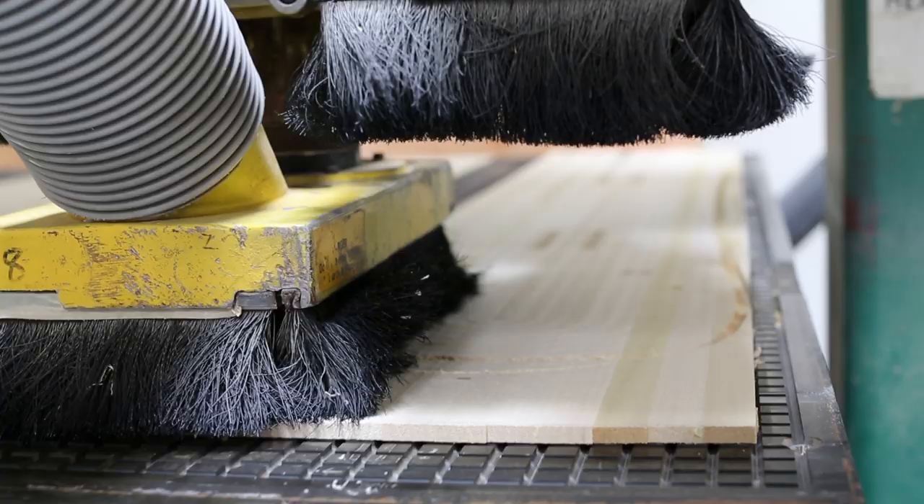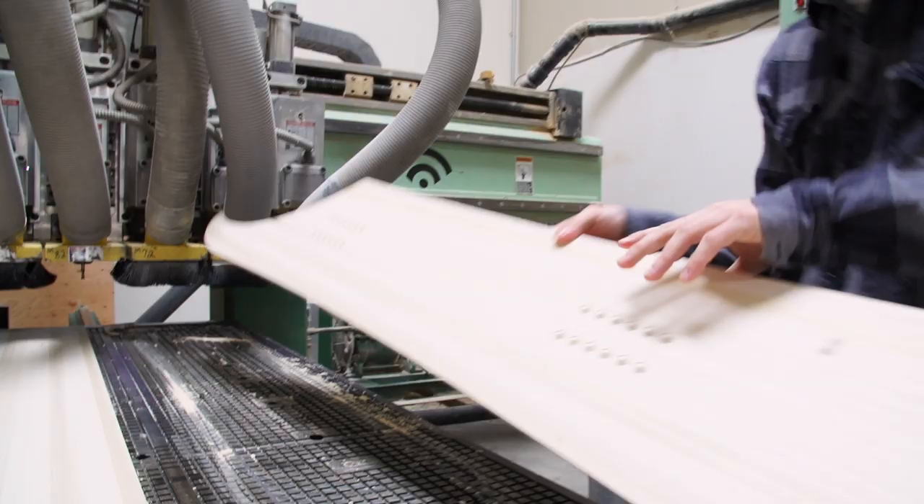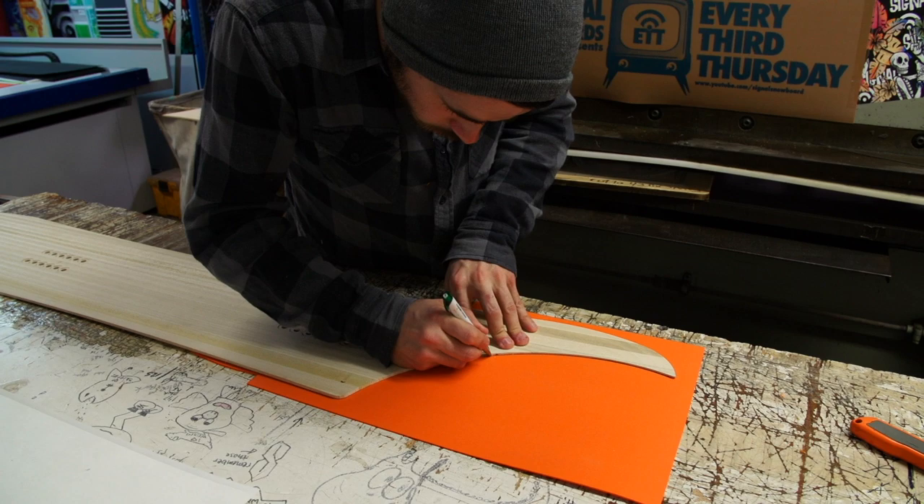We're going to take from an old surf design and create an asymmetrical board that has this long tail. It basically gives the tail a long width — you'll have a long heel side edge and a very short toe side edge.